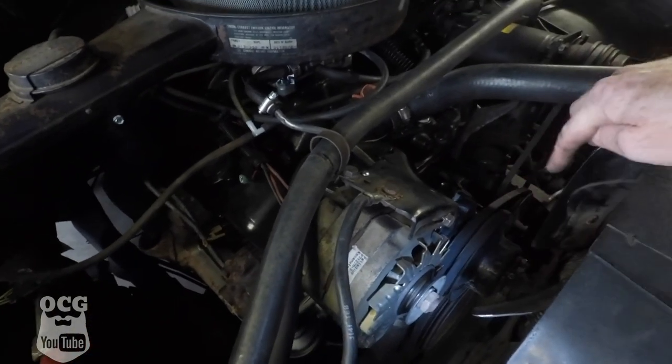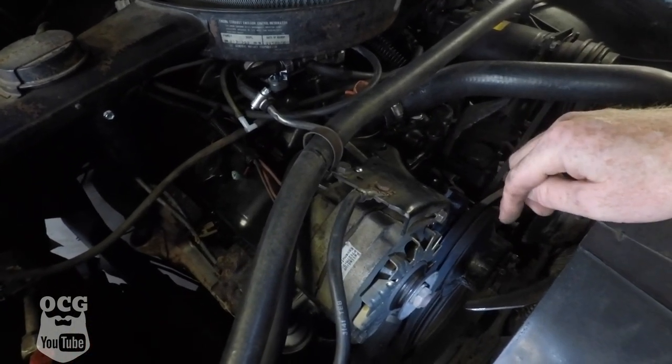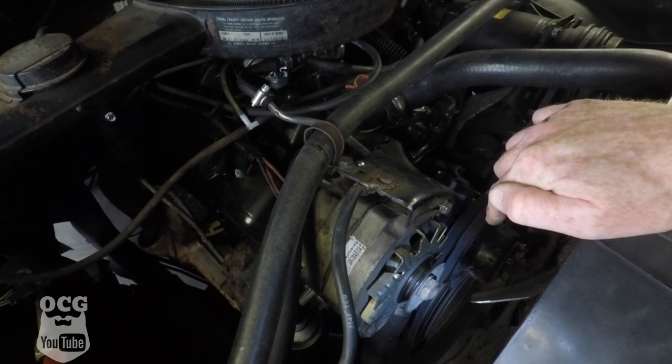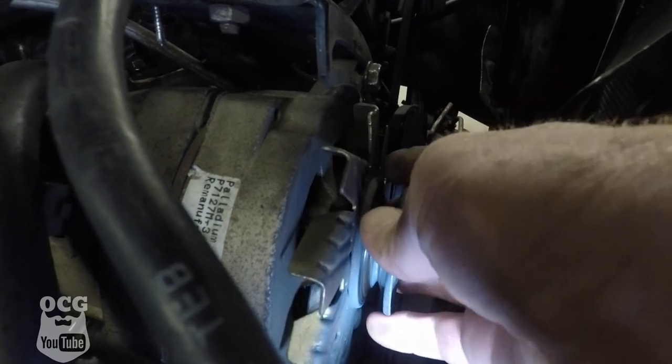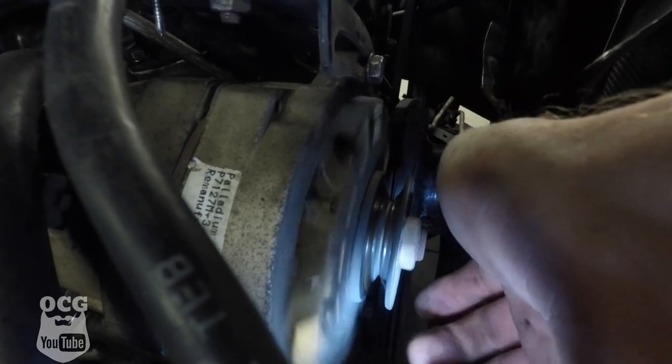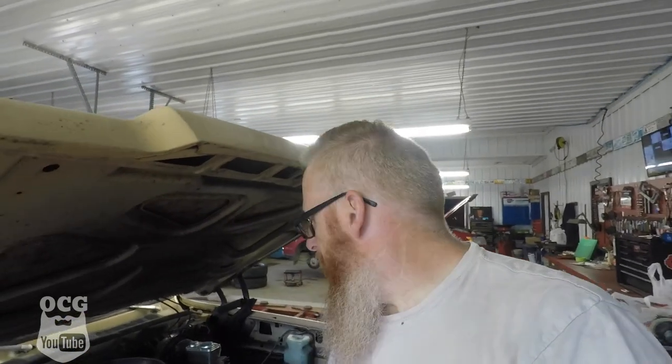Let me get that belt off and I'll be right back with you. We got the belt off the alternator and when I pulled it off, the alternator spun a little bit. It sounds like the bearings are bad in the alternator, and that's a pretty good indicator that that was kind of the sound we were getting. I thought it was a pulley, and sure enough it was — it was the alternator.